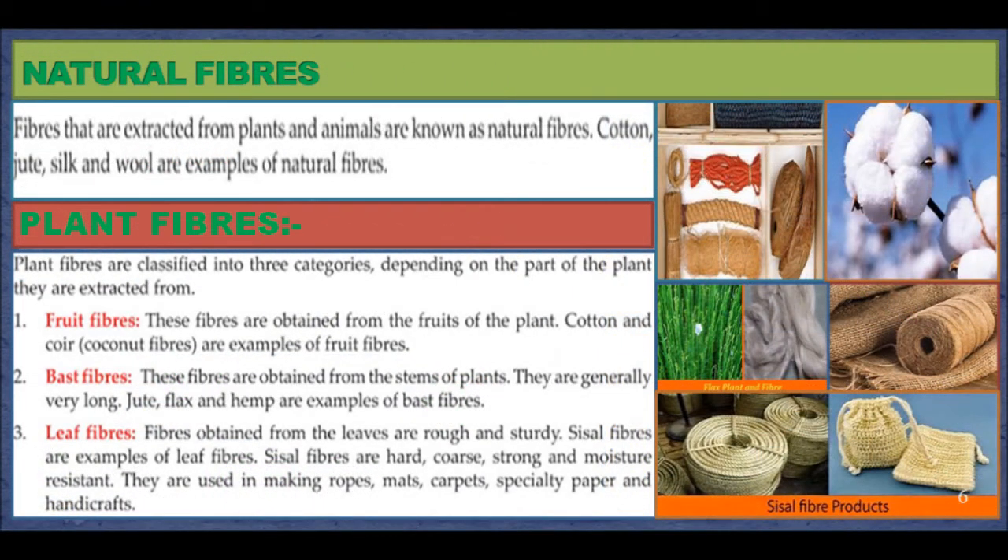Natural Fibers. Fibers that are extracted from plants and animals are known as natural fibers. Cotton, jute, silk, and wool are examples of natural fibers. Plant Fibers. Plant fibers are classified into three categories depending on the part of the plant they are extracted from. Fruit Fibers: these fibers are obtained from the fruits of the plant. Cotton and coir are examples of fruit fibers.